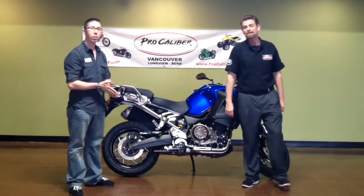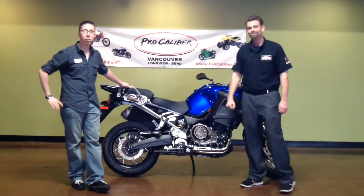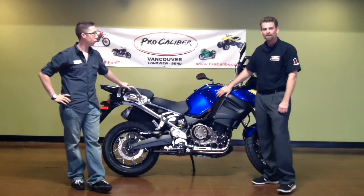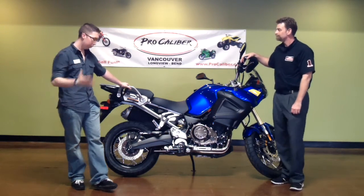Hi, I'm Matt Raffles, the lead manager of Pro Calibre Motorsports in Vancouver, Washington, and this is my co-worker. I'm Justin Huff, sales manager here at Pro Calibre. Today we're talking a little bit about the Yamaha Tenere, new to the States this year. Justin, can you tell us some of the key features on this Yamaha?